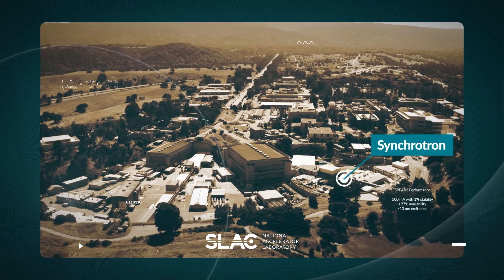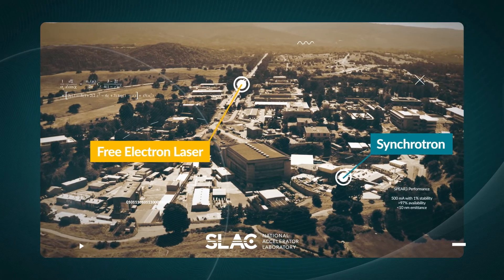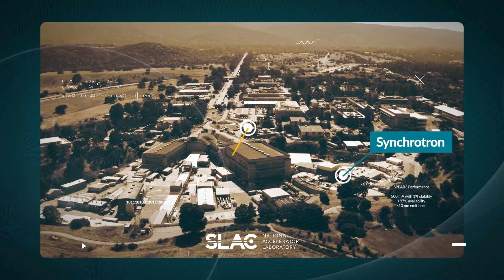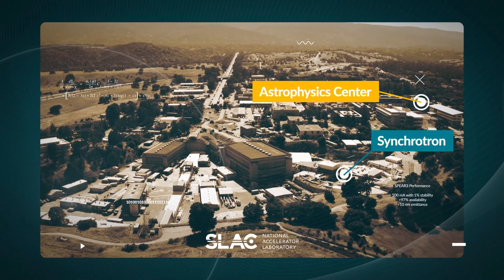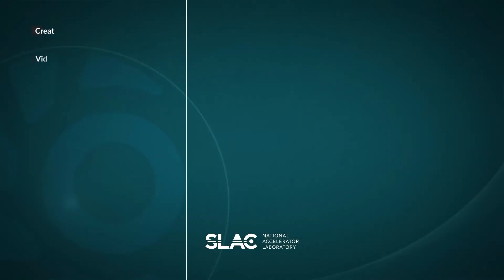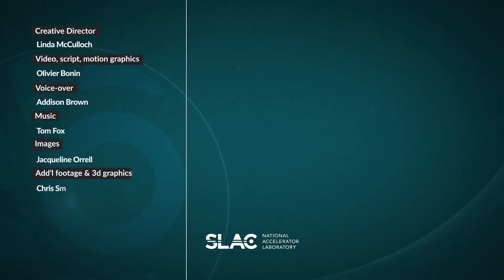We invite you to visit our website to understand how electrons emit X-rays, or learn more about some of the 2,000 research experiments being conducted here at SLAC every year. Thanks for listening! See you soon!